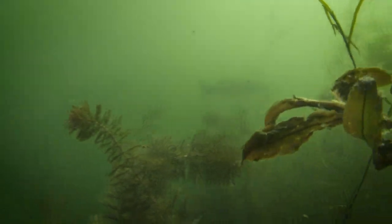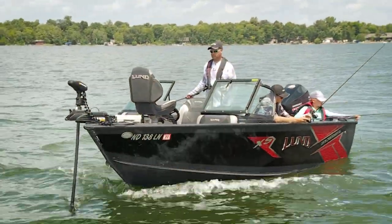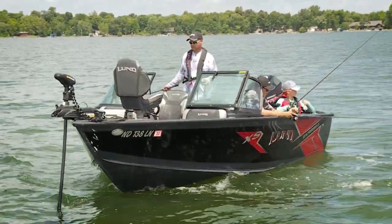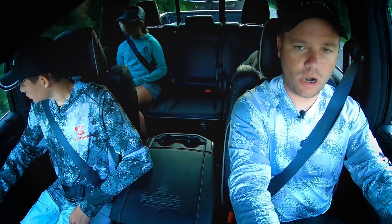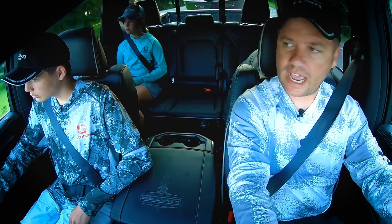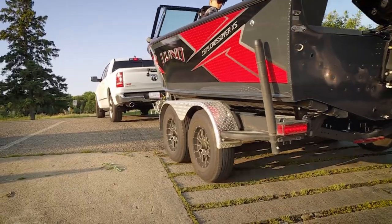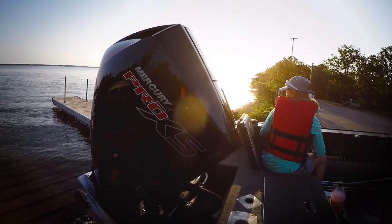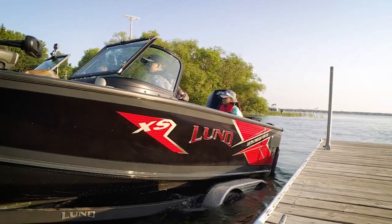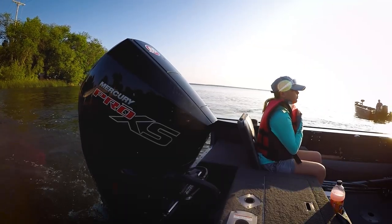What's cool about Otter Tail is you can catch the walleyes at any time. The mornings and evenings are the best bite, but you can catch them during the day. These fish, they're feeding up shallow. We'll mark them out deep, but the active ones are up shallow. The water temps are in the mid-70s reaching 80 degrees, and when you have warm water, they tend to feed a lot more because their metabolism is faster — they need to have more food. So it should be a fun day.